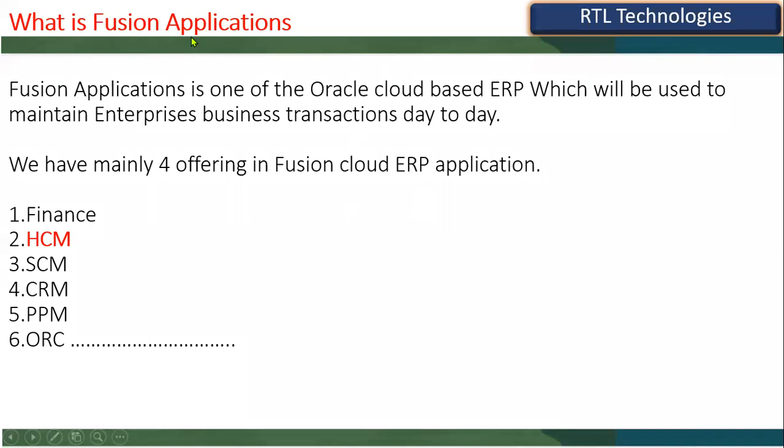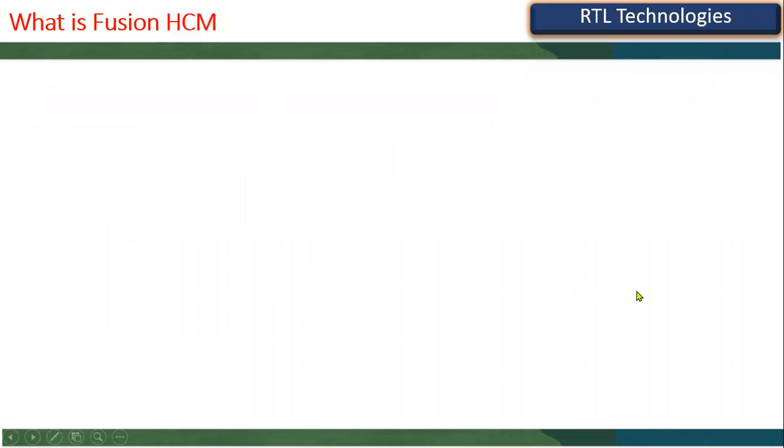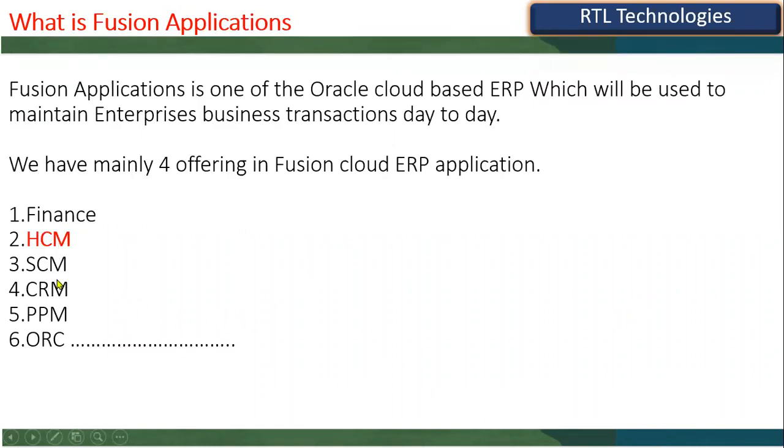Now let's talk about Human Capital Management. We've seen finance, HCM, supply, and others at a high level. Finance is to maintain accounting information. HCM is used to maintain HR data — human capital. Supply chain is mainly for procurement, sales, and others. CRM is customer relationship management for call centers. Now we are talking exclusively about HCM — Human Capital Management.